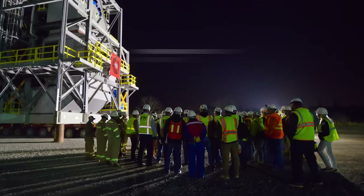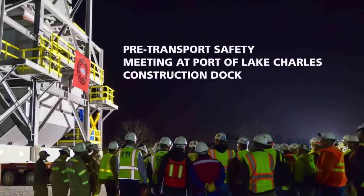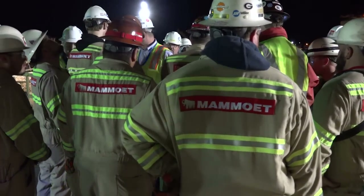Everyone on our project is an ambassador of safety. Every activity begins with a review of the safety plan with all parties involved. And then, we move.